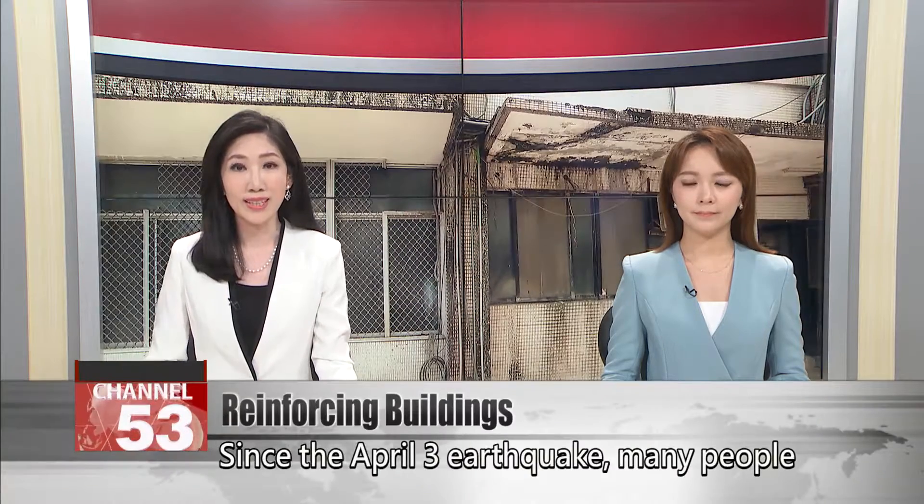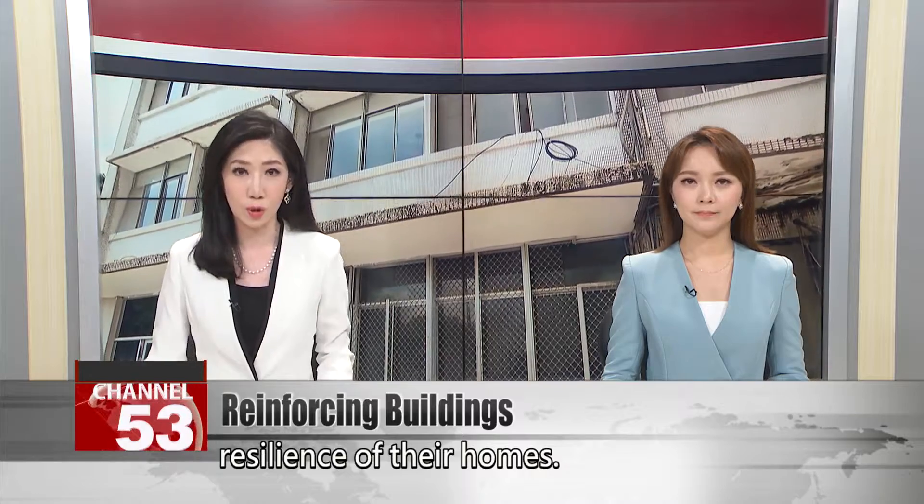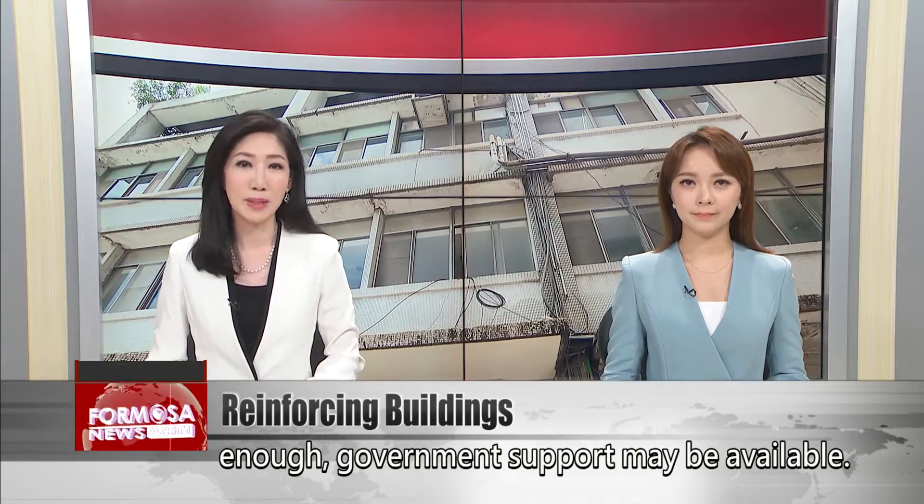Since the April 3rd earthquake, many people have been rechecking the structural resilience of their homes. If you think your building is not earthquake-proof enough, government support may be available.